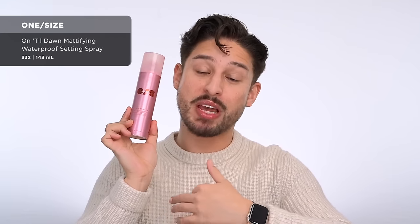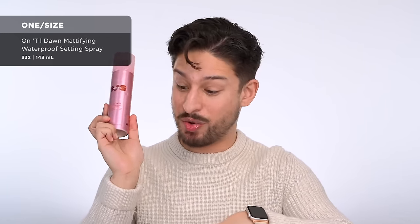Setting spray from One Size — their Until Dawn. If you have oily skin and want your makeup to stay matte and last all day, this is the one. We've emptied about three of these in the last four months, we have repurchases, and we even bought the little minis. I was in Sephora in New York and we bought three of them because we love to travel with this.